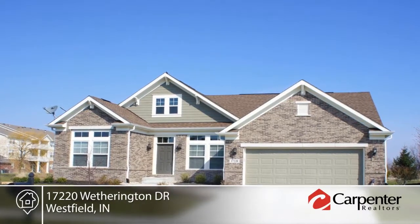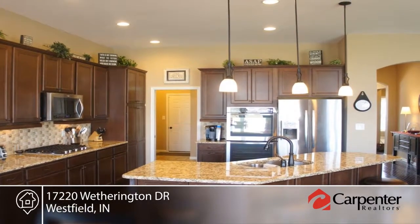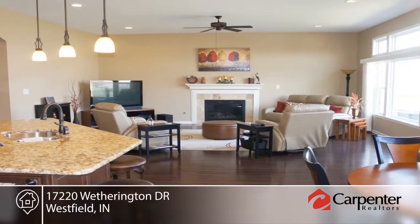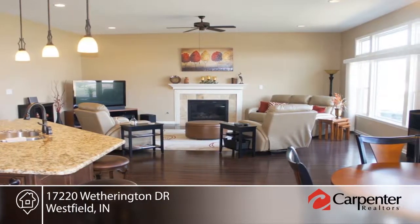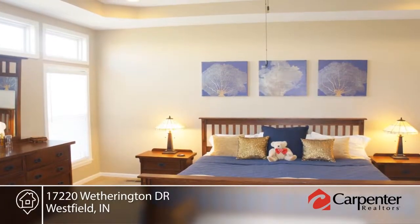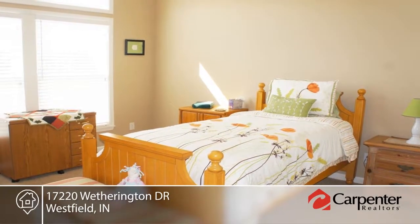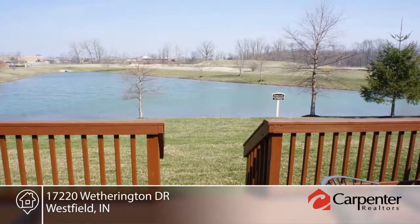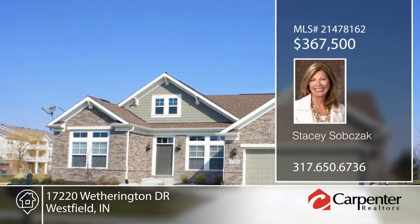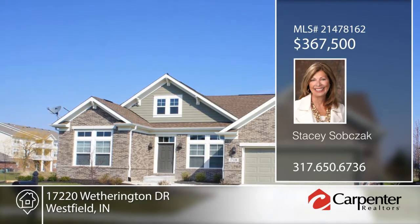Enjoy this beautiful ranch with an open floor plan and gorgeous views. Inside, you'll find an open great room, kitchen, and breakfast area. You will love the hardwoods and gourmet kitchen with stainless appliances, double ovens, gas stove, and granite counters. The master suite is complete with a tray ceiling and custom tile work in the bath. The large unfinished basement with daylight windows is ready for you to finish. Amenities include a pool, park, playground, and lawn care. Contact Stacey Subsack to learn more.